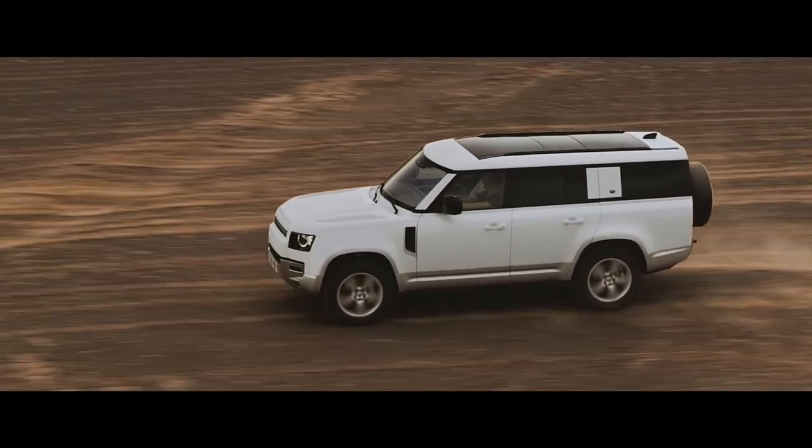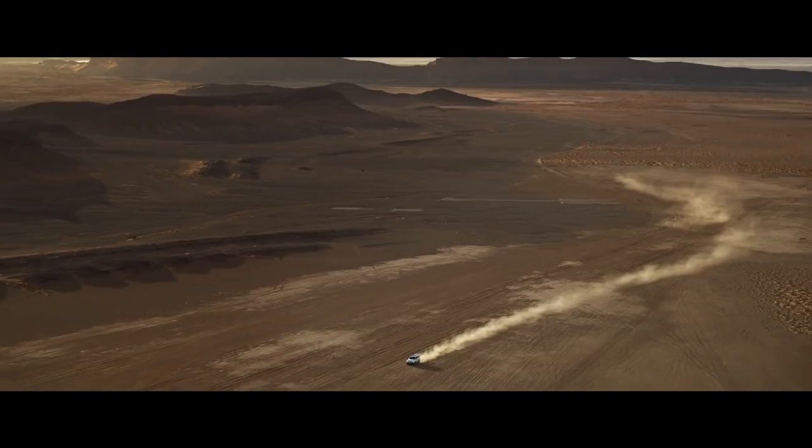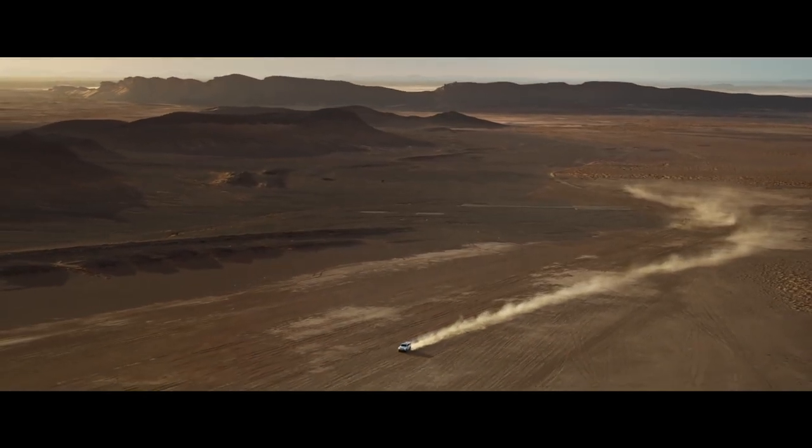The unparalleled Defender 130. For adventure on a grander scale.